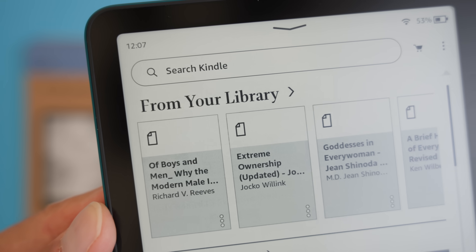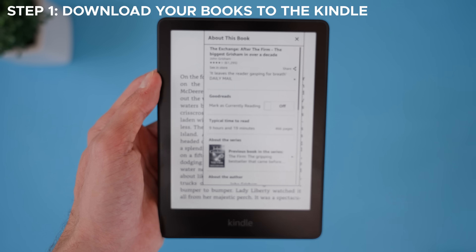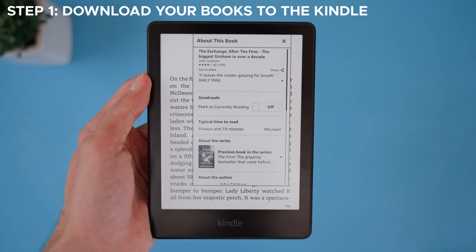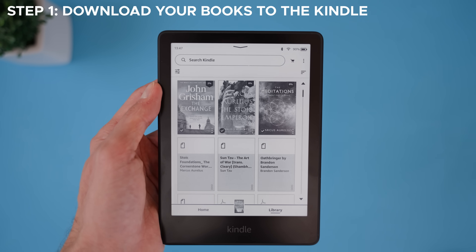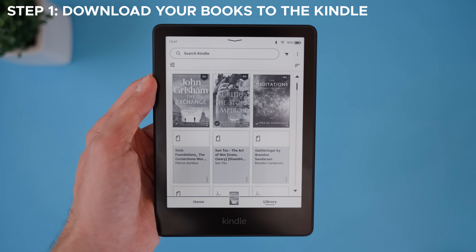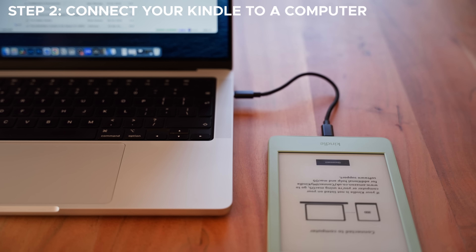Alright, let's start with the first method: getting your books directly from a Kindle e-reader. This works if you have a basic Kindle, Paperwhite, Colorsoft, Scribe, or pretty much any Kindle model. The idea is simple — first download the books onto your Kindle, then copy the right file from the device to your computer. This works on both Windows and Mac. Step 1: download your books to the Kindle. Make sure the book is actually downloaded onto your Kindle — open your Kindle library, find your purchased book, and double-tap to download it. If the book opens or you've been reading it recently, it's already stored on the device.